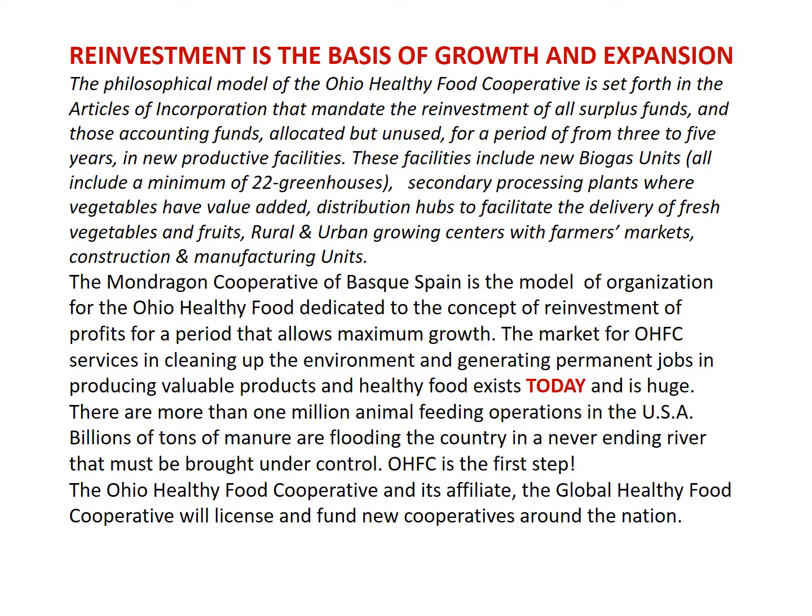The Mondragon Cooperative of Basque Spain is the model of organization for the Ohio Healthy Food Cooperative, dedicated to the concept of reinvestment of profits for a period that allows maximum growth. The market for OHFC services in cleaning up the environment, generating permanent jobs, and producing valuable products and healthy foods exists today and is huge. There are more than one million animal feeding operations in the USA — billions of tons of manure flooding the country in a never-ending river that must be brought under control. OHFC is the first step, and the Ohio Healthy Food Cooperative and its affiliate, the Global Healthy Food Cooperative, will license and fund new cooperatives around the nation.